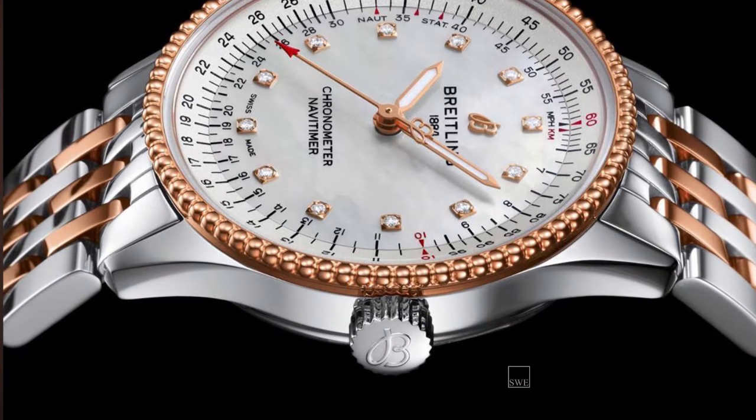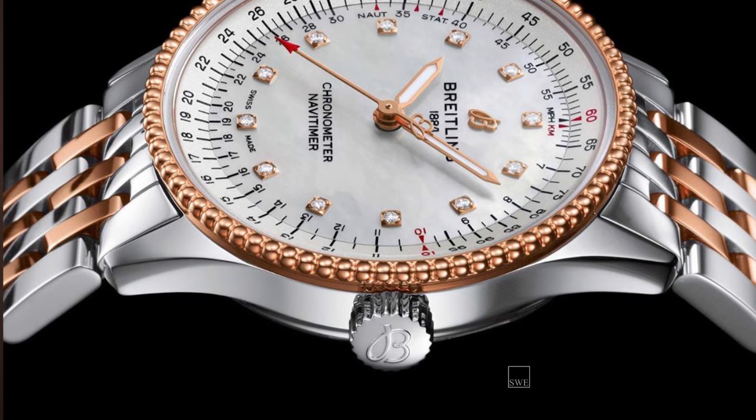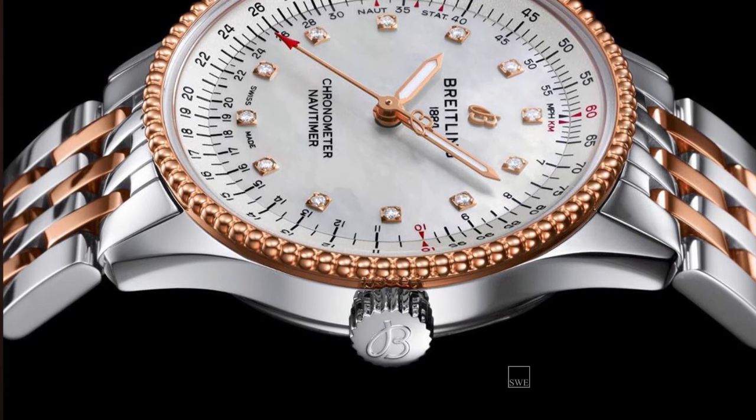Most Breitling watches also have the B cursive logo etched on the crown, in a very clear, precise, and centered manner.